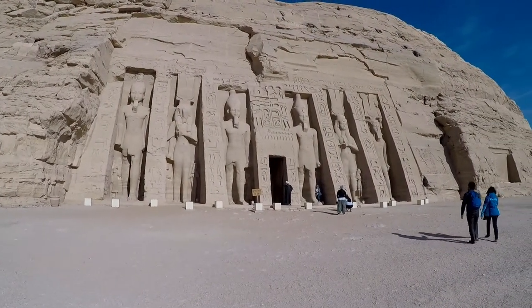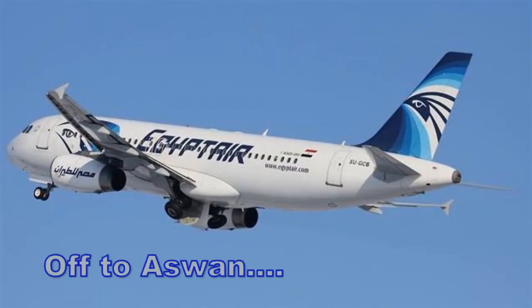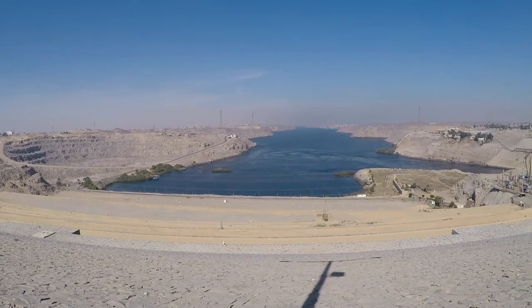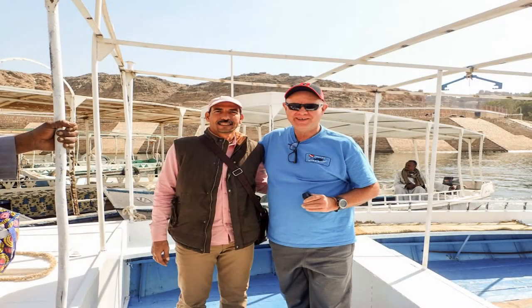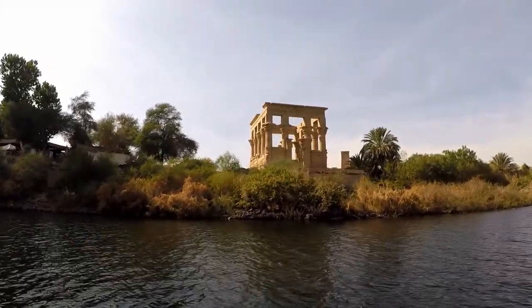Nefertari's Temple at Abu Simbel. The Aswan Dam on Lake Nasser. Our incredible and very knowledgeable guide, Sam. The beautiful island temple of Philae.